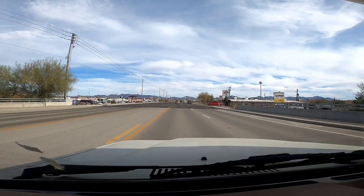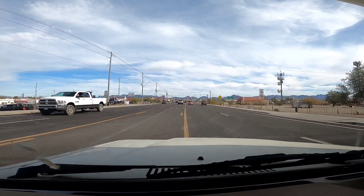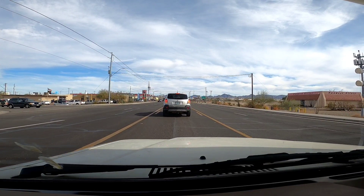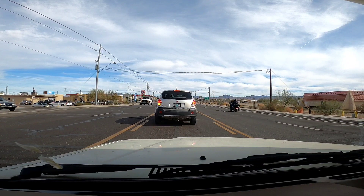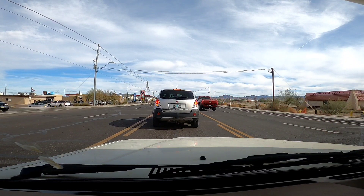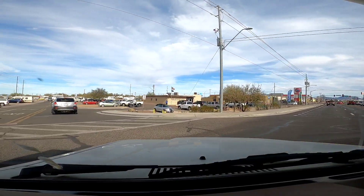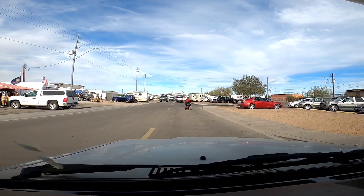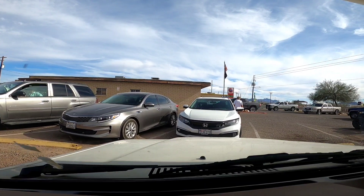There's Silly Al's again on the right. And we'll drive by the post office here — right here on our left, which is just a block off Arizona 95 and Main Street, just west of the intersection. And there's your post office right there. As you can see, it's a pretty busy place.